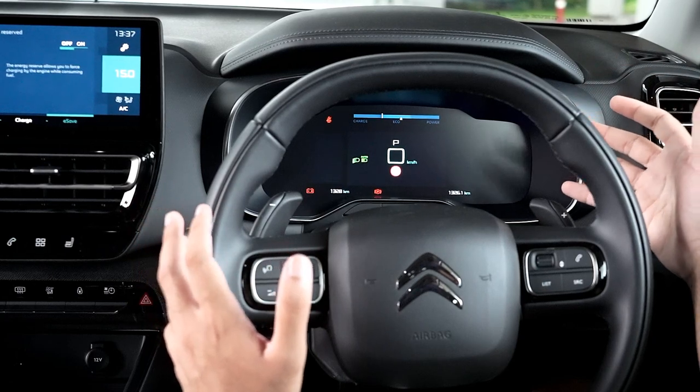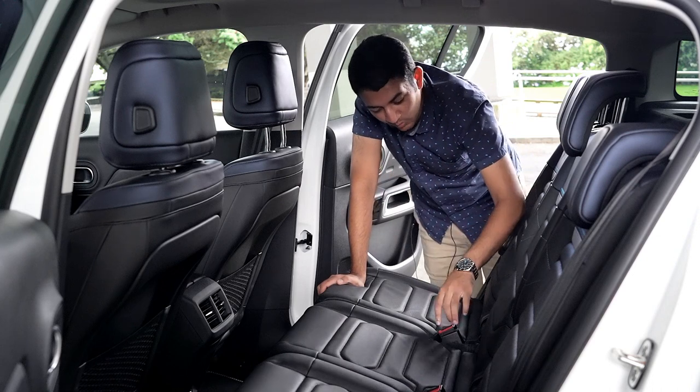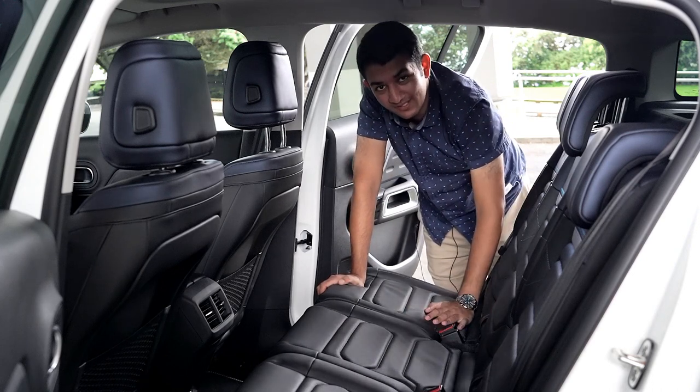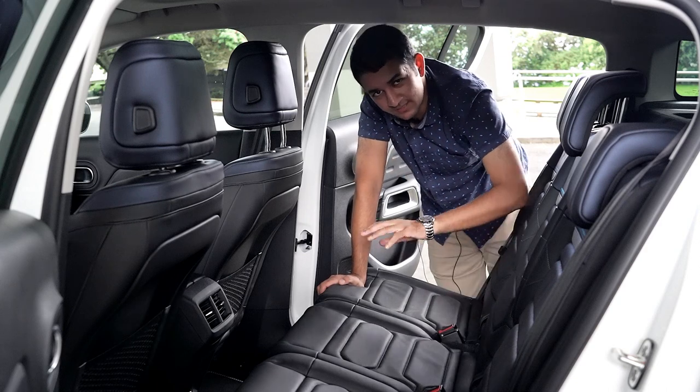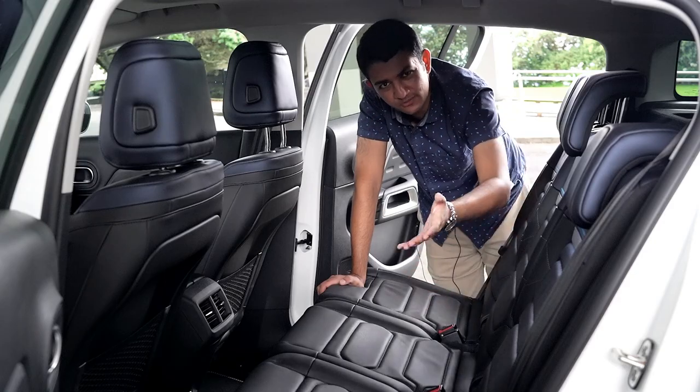Cruise control is hidden on a separate dial at the bottom, keeping the interface clean and uncluttered. Interestingly at the back, there are four seatbelt buckle points even though there are only three seats - can you guess what the fourth is for?